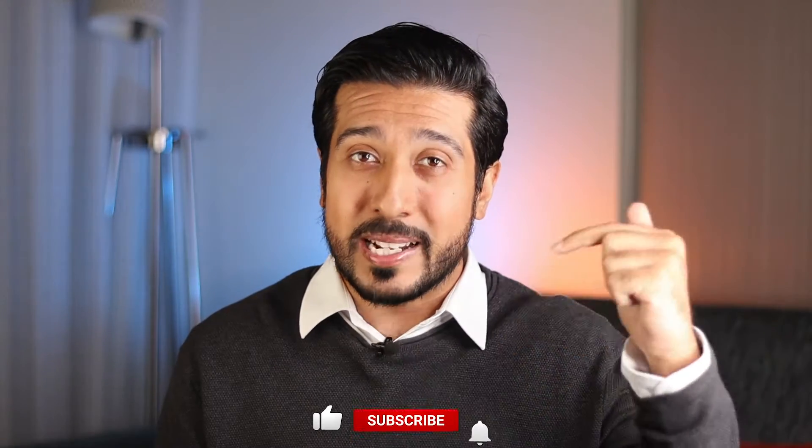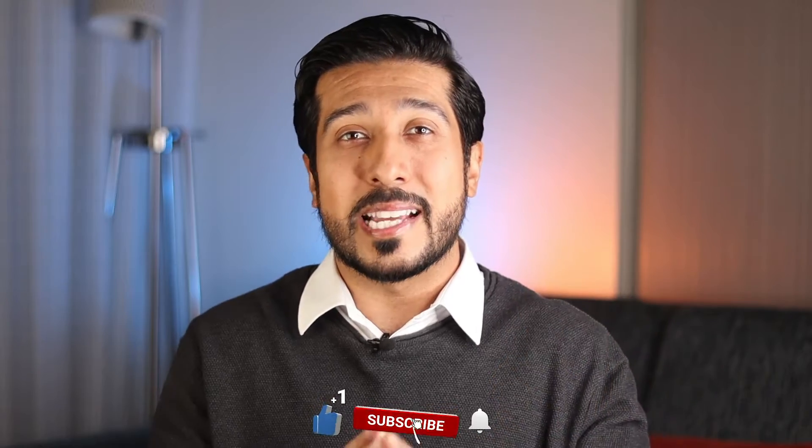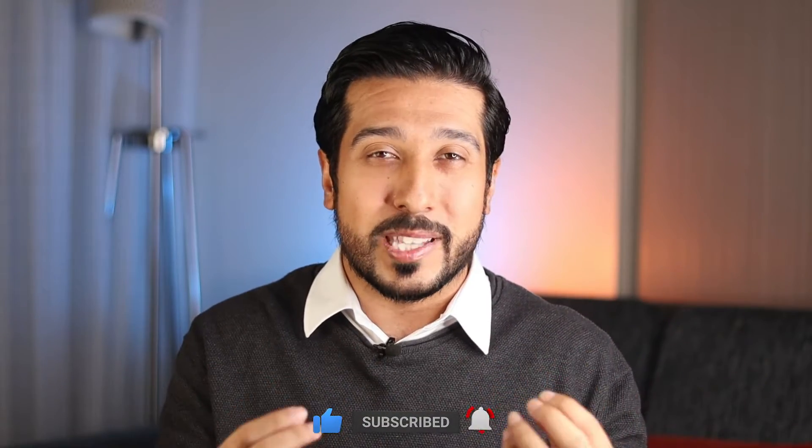Real quick before we get started, it would mean the world to me if you hit the like button down below for the YouTube algorithm and turn the bell on next to it to stay up to date with new weekly videos.